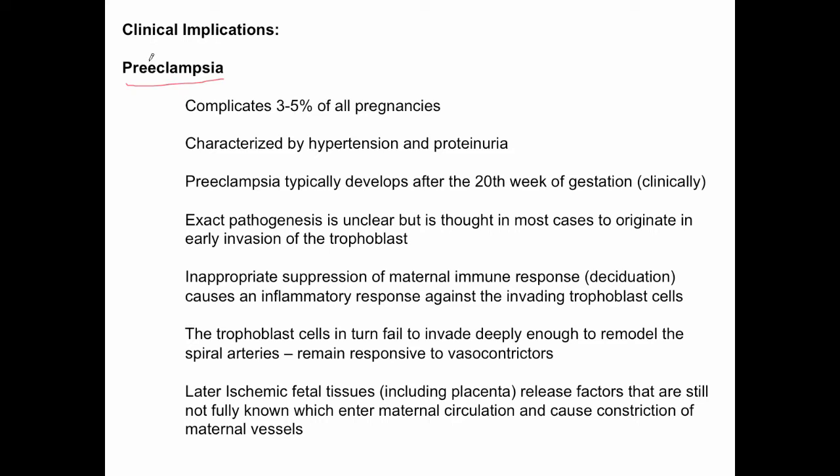The term preeclampsia — breaking the word down — is 'pre' meaning before, and 'eclampsia,' which refers to a toxemic seizure that women with this condition can actually experience. Once this seizure happens, it's often a life-threatening complication with a very poor prognosis. So preeclampsia refers to a constellation of symptoms, including high blood pressure, that tends to precede a full-blown eclampsia or seizure.